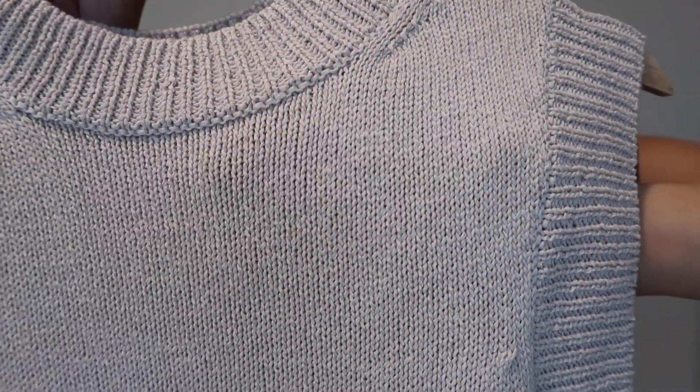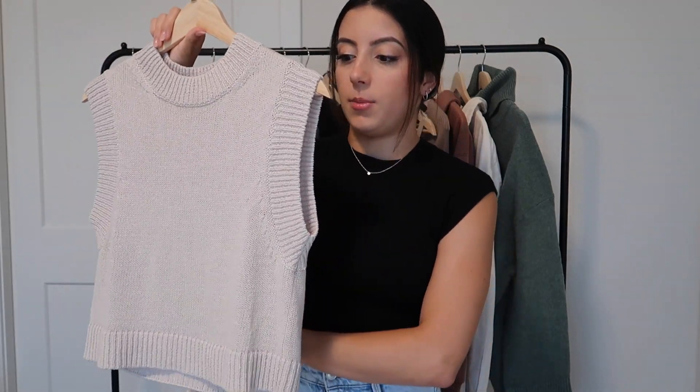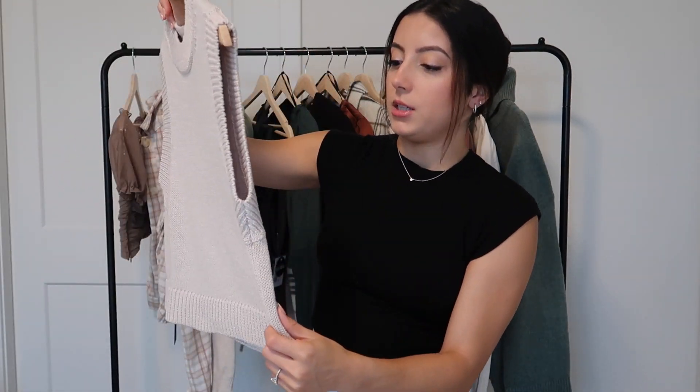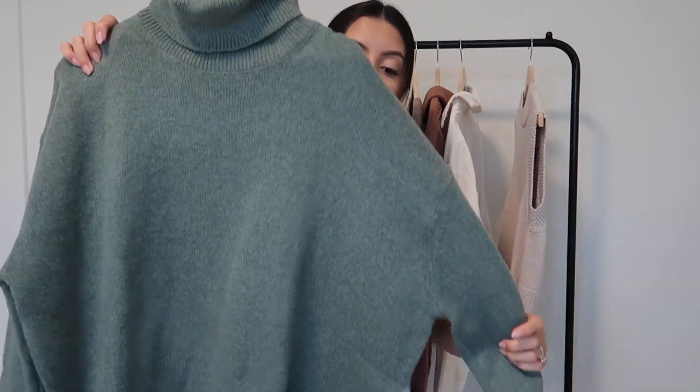I like that you can't really see through the holes — the holes are fine enough that it's not super see-through. When I tried it on with just a bra you couldn't see it, which I really like. I think this would look very nice layered over a white long sleeve underneath. Because it's a boxy fit, wearing something tight underneath creates a really nice contrast. I think this is just a good staple — I'll have this for a long time.